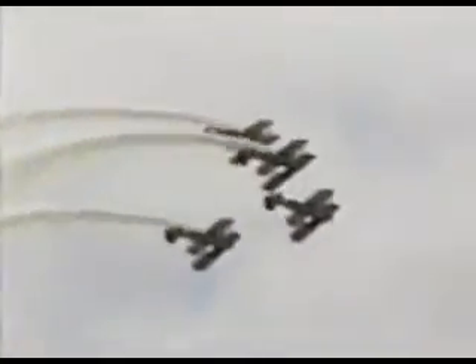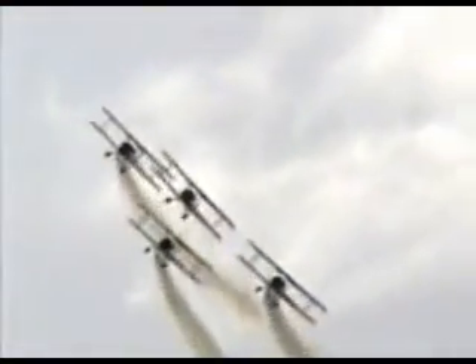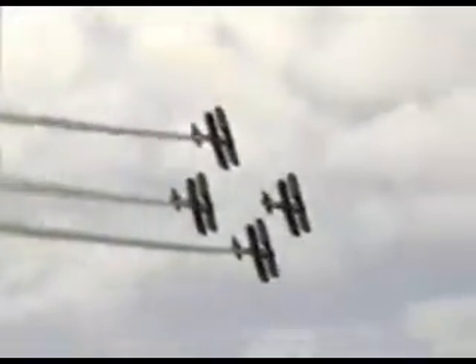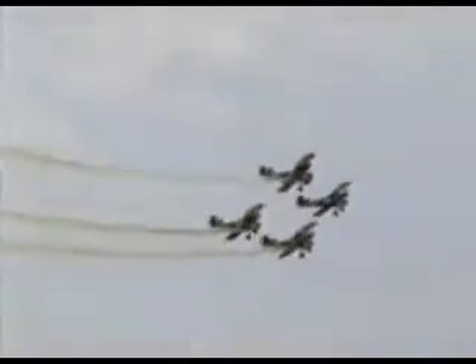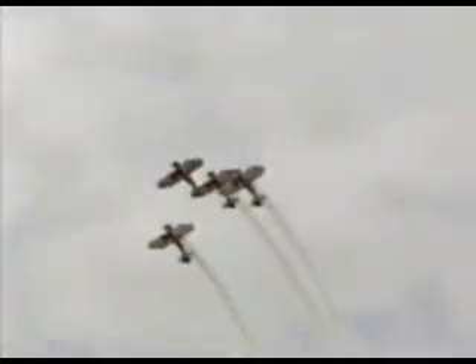Formation flying was born during the First World War, ladies and gentlemen, when the life expectancy of a World War I aviator was a mere three weeks. And that's how the wingman was born, and that's how formation flying and then formation aerobatics came to be. From air show left, the four aircraft go up and over the top one more time — a closer view of the Barnstormer's Loop.